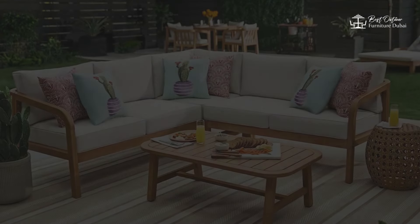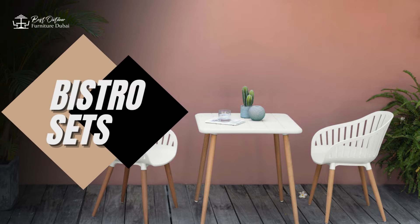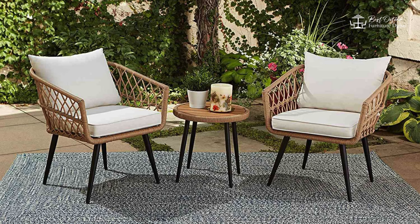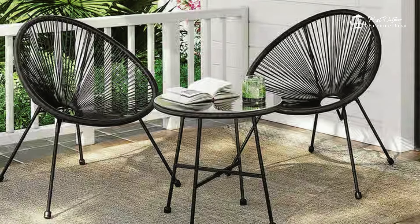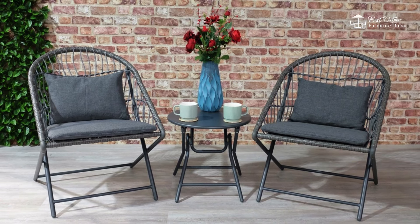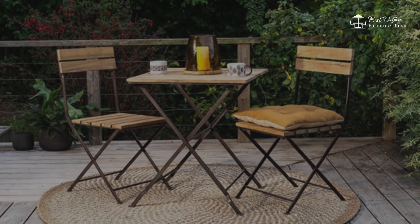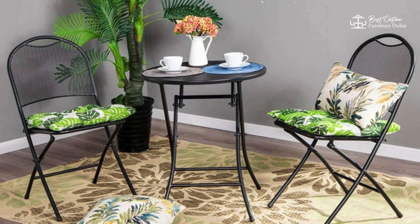For smaller spaces like balconies or compact patios, bistro sets are a fantastic option. These typically consist of a small table and two chairs, perfect for enjoying a morning coffee or an intimate meal. Bistro sets come in a variety of styles and materials, so you can find one that matches your outdoor decor.